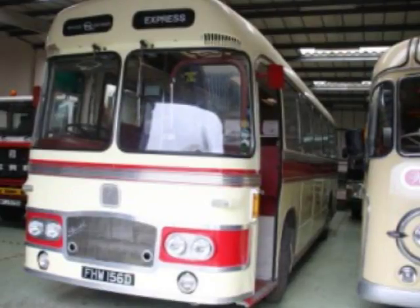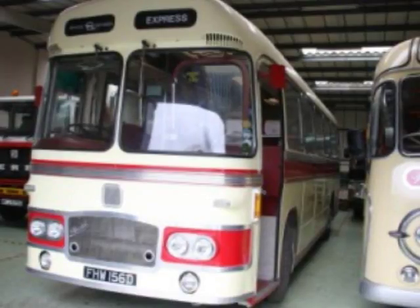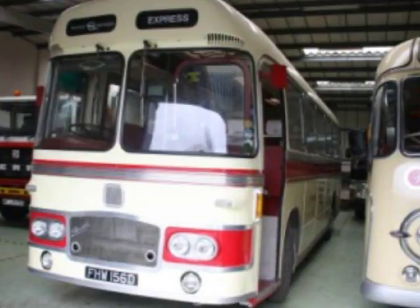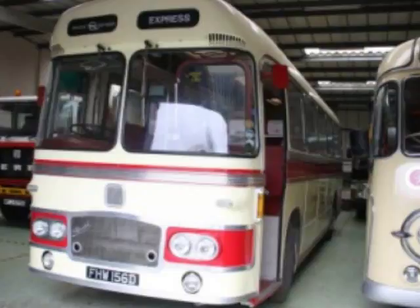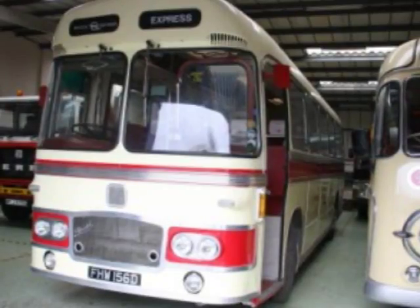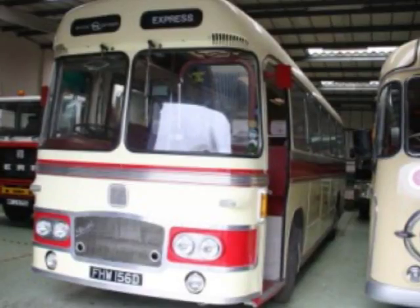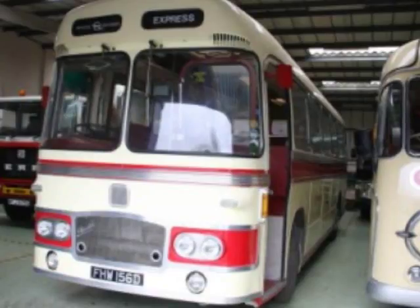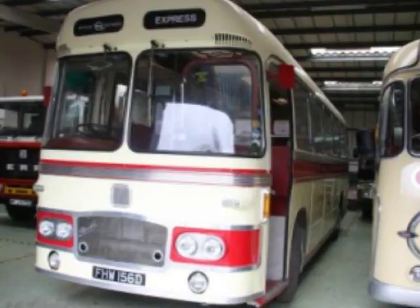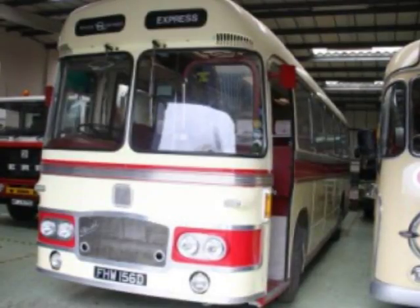Are you able to hire these out to groups? You can — in fact this coach here is MOT'd so that it can be hired out. There's a different class of MOT depending on whether you're going to hire it to people or not — this one is a Class 6 MOT. But we haven't got the licence to run it ourselves. Both of our other members run bus companies, and they can use this with their bus company to take people out and charge them, but as individuals we can't.